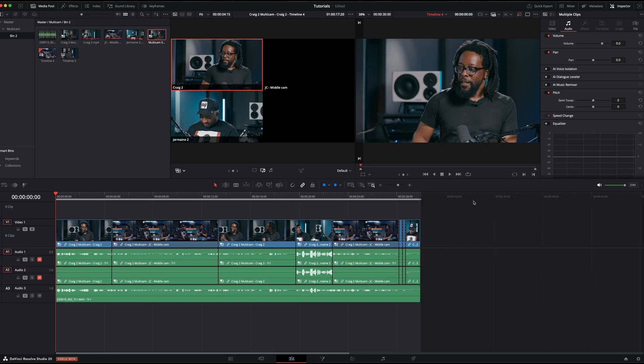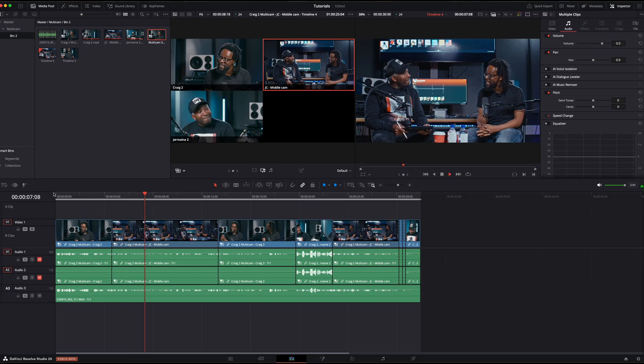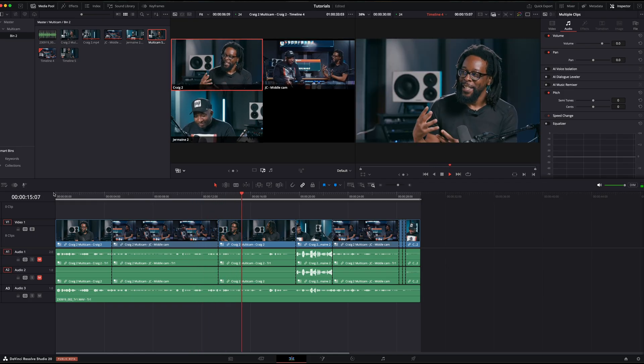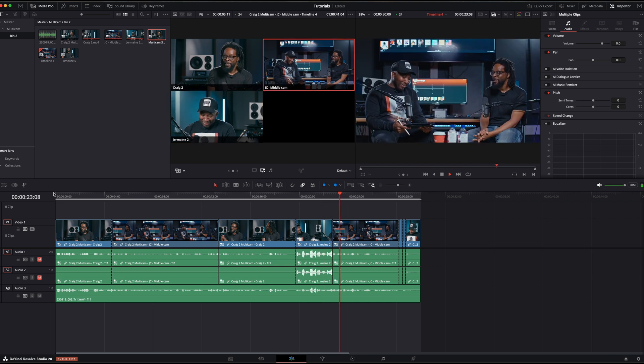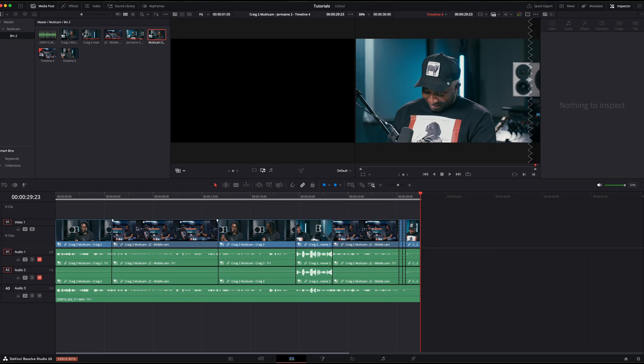This is what Resolve 20 did. The multicam sync went through and found the cut points based on the parameters that were set, and I think it did a really, really good job. Here I have two windows open — on the left you can see all the angles, and on the right you'll see the final output. Let me play that back so you can see what the multicam sync did. [Podcast clip plays — interviewer discusses Jermaine's track 'Cinderella' and its reggae vocal style, leading into discussion of a music video.] That is really, really good.